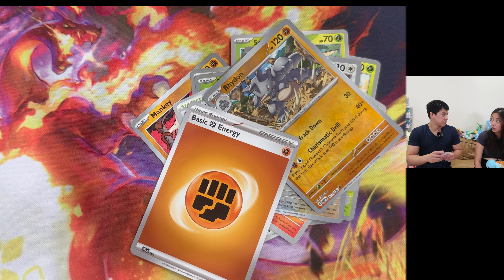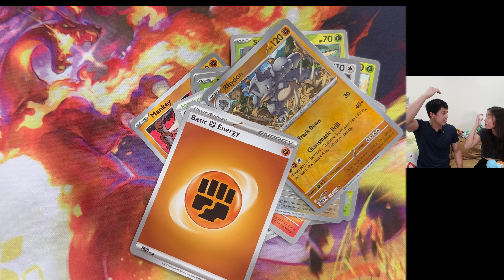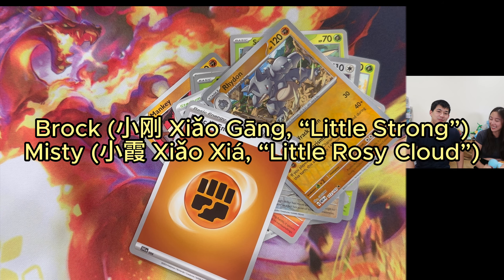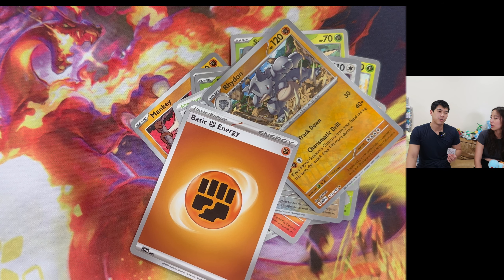I don't remember if Brock - the first gym leader, the guy with the really squinty eyes - had a Golem in the anime. Xiao Gong - he has spiky hair. Misty and Brock - Xiao Gong and Xiao Xia - that might be the Chinese name for Brock and Misty. Brock is a rock Pokemon specialist. I know he had a Geodude and an Onix - those are his two main Pokemon. Geodude evolved to Graveler and Graveler evolved to Golem, so I guess Golem is Brock's Pokemon.